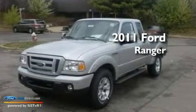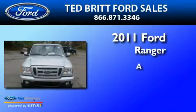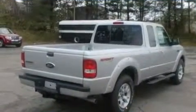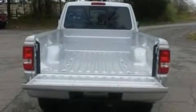This is a brand new 2011 Ford Ranger. Its top features include full power accessories, a four-speaker stereo system, and a CD player.